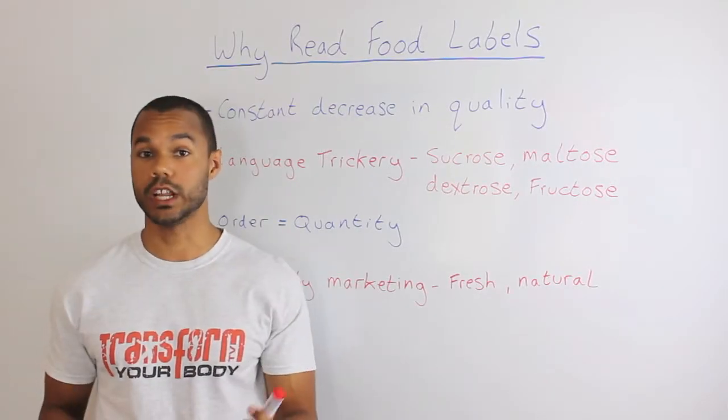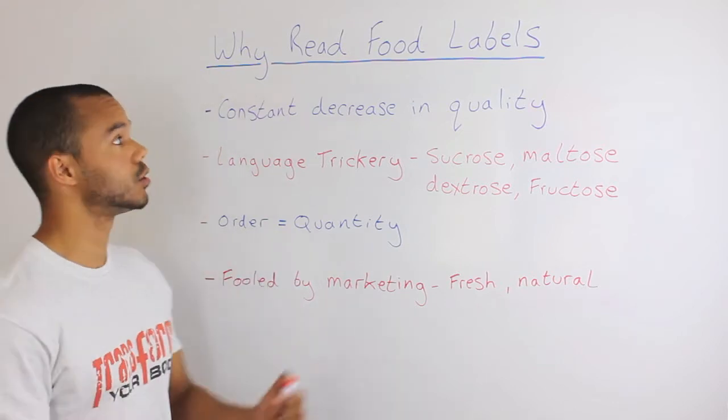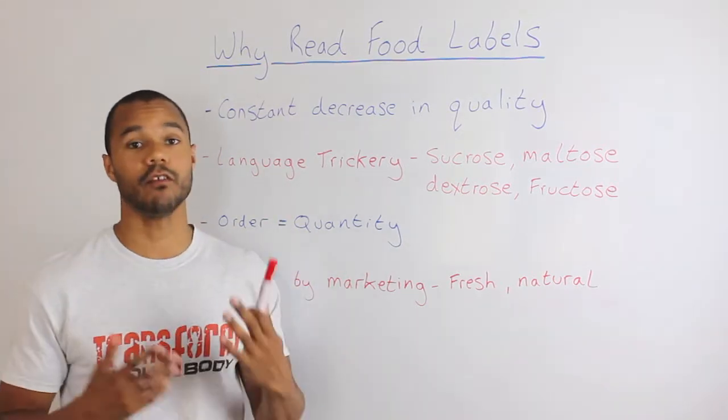Hi guys and welcome to another episode here at Transform Your Body TV. On today's episode, what we're going to talk about is why you should be reading the back of food labels.